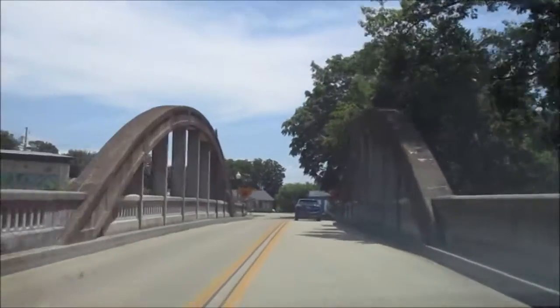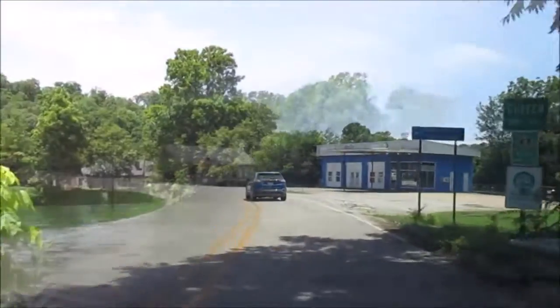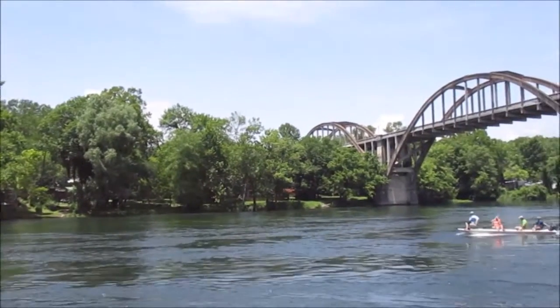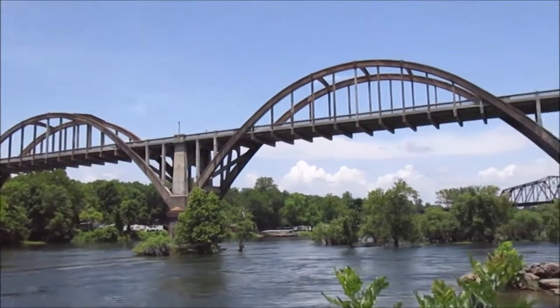This bridge now carries United States Highway 62 business across the White River. Here we see the White River and get a view of the Cotter Bridge. There are some folks having fun in a boat.